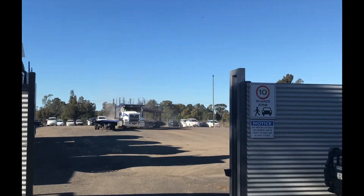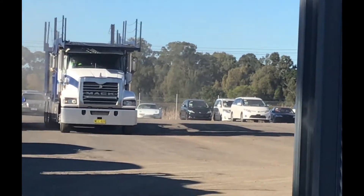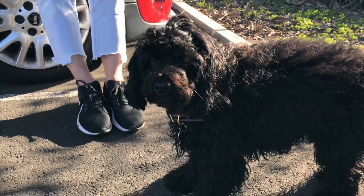Up the back there somewhere in the dust, as you can see, right up there — loyal car-retrieving dog. Aren't you, pup?